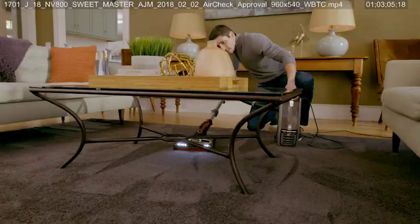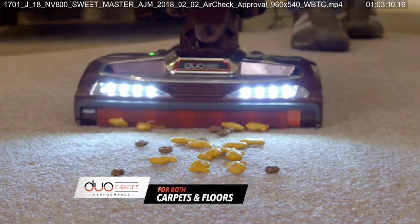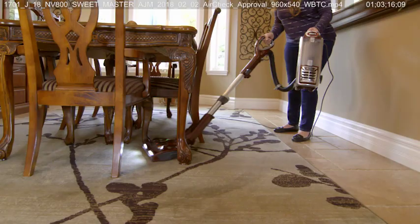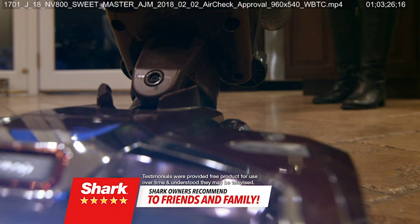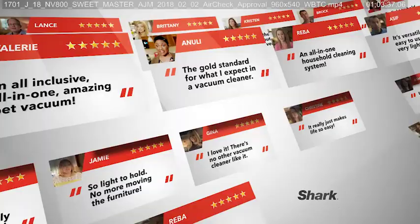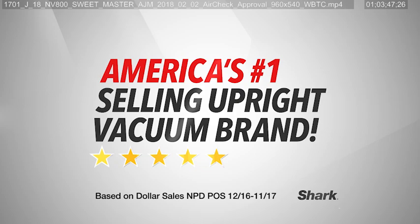When a vacuum makes it so easy to clean your home from top to bottom with effortless reach so you never move another piece of furniture, and gives you DuoClean performance for carpets and floors, it's no wonder Shark owners recommend it to friends and family. I love the Shark DuoClean so much I've bought it for my sisters. I've told my friends, I've put it on social media. Go online and see how many Shark owners give the DuoClean Powered Liftaway Speed five-star reviews and why Shark is America's number one selling upright vacuum brand.